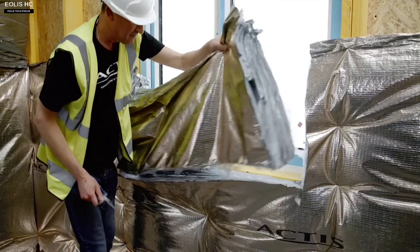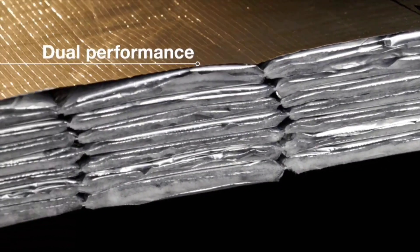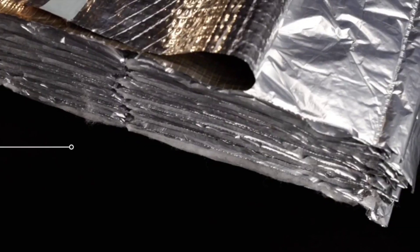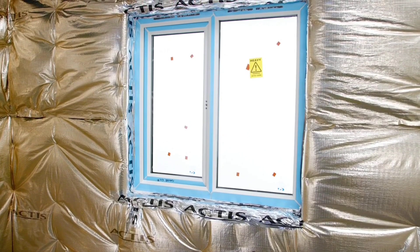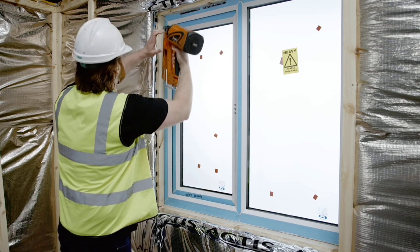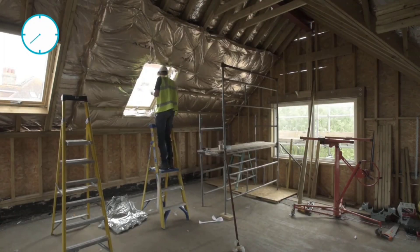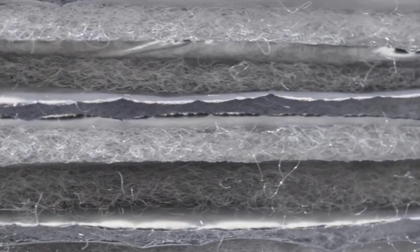The Eolus HC insulation's unique structure not only effectively reduces thermal bridging but also helps keep spaces cool during the summer. The installation is designed like a sandwich, with films and special fibers layered together, harnessing air — a proven and free insulator that doesn't release small particles or other irritants that could be harmful to the respiratory system. As a result, builders won't need respirators while working with it. Eolus HC is also simple to cut and fasten, making it easy to operate especially in confined areas like attics.